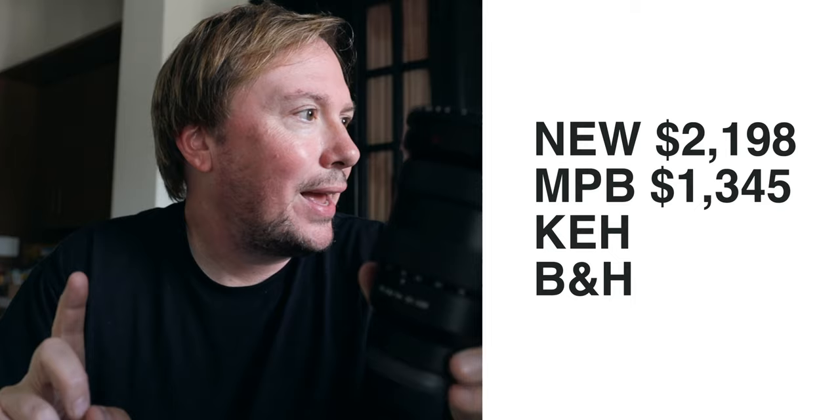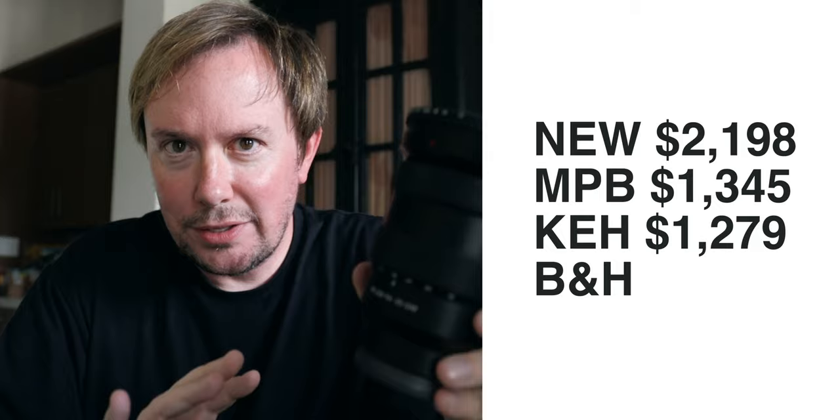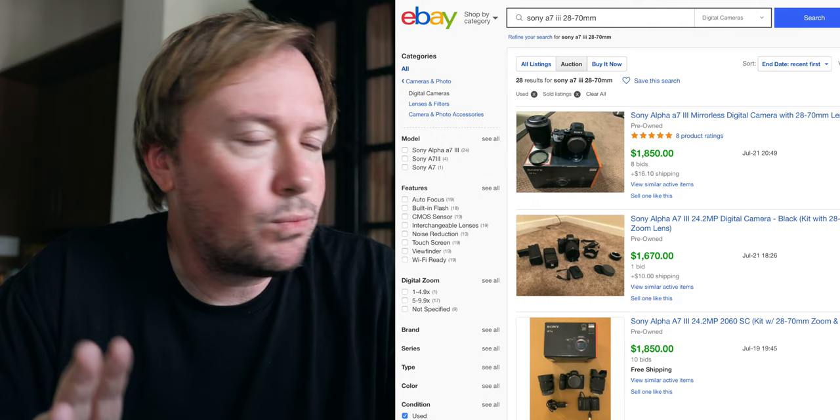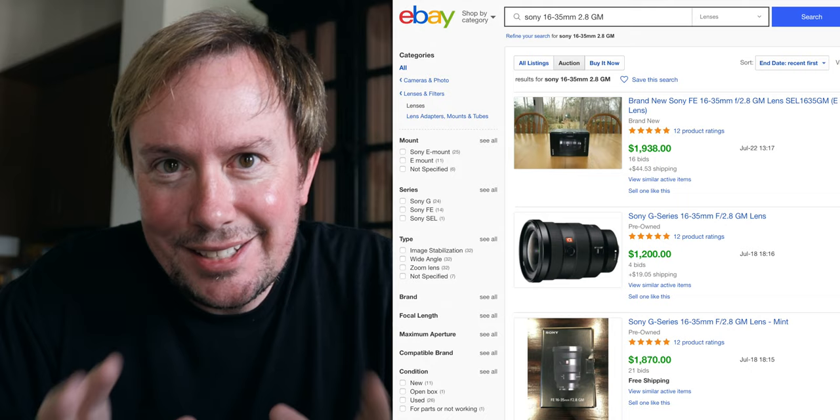B&H doesn't offer much either — they offered $990. I did some research on closed eBay auctions. The average selling price for the a7 III is $1,758 — that's $400 more than the best offers from other sites. And for that lens, $1,700 on eBay versus $1,200 to $1,300 elsewhere.